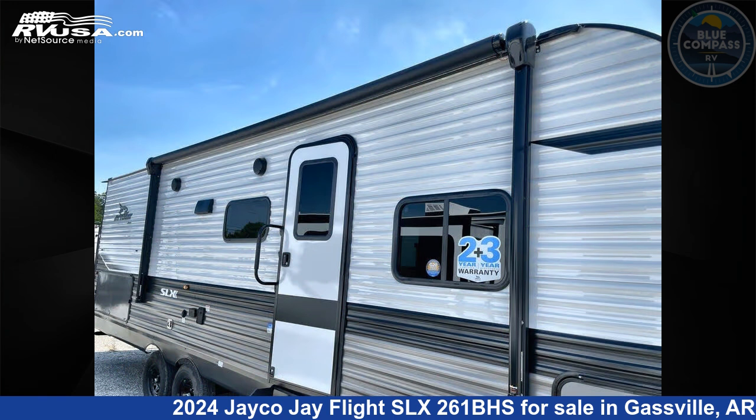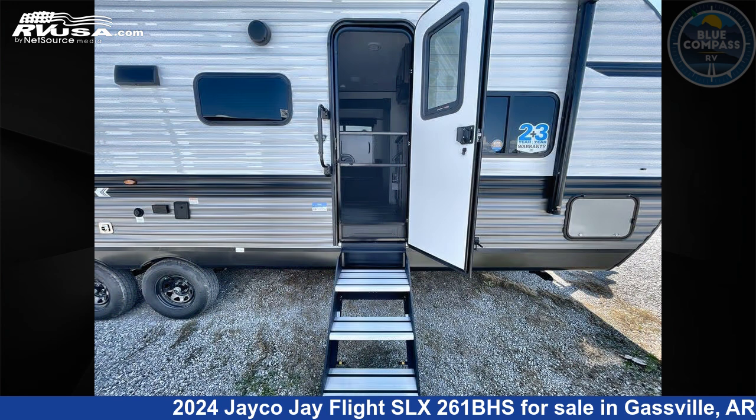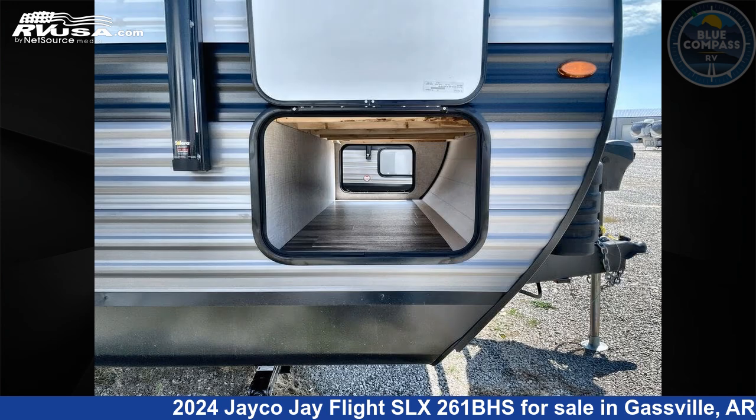This new Jayco is 30 feet 0 inches in length and features sleeps 10, slide-out, and 52 gallons fresh water capacity. The floor plan layout of this travel trailer features a bunkhouse and front bedroom.